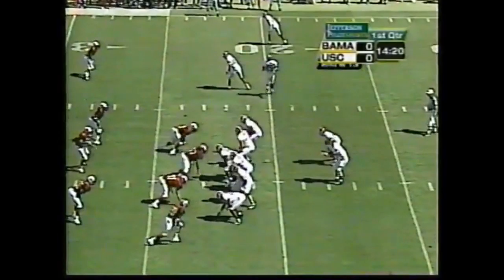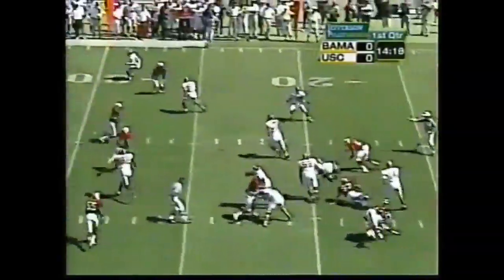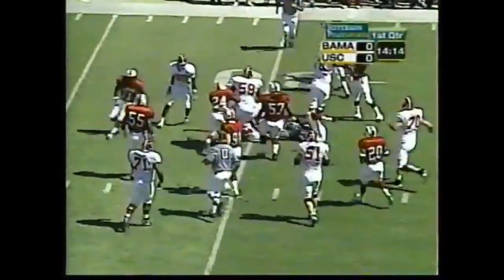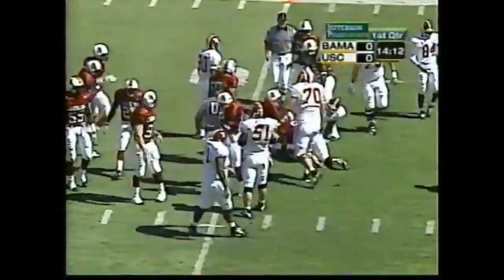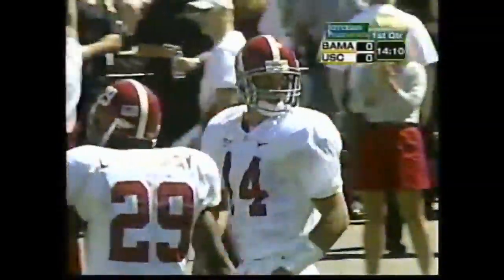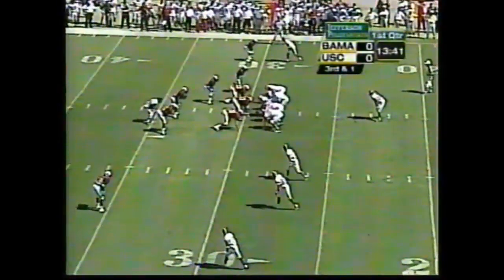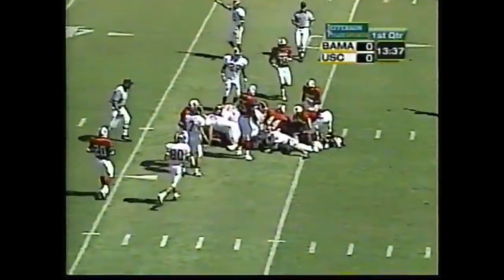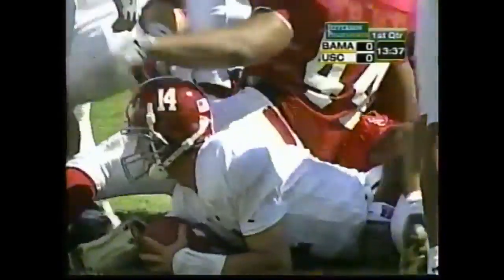Millens in motion on second down. Watts throws it, hits Millens — that'll be close to the first down, about a yard shy. Third down and one, four wide receivers, single setback is Galloway. And it's Tyler Watts who will pick up the first down.